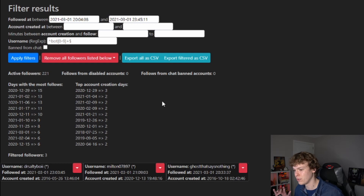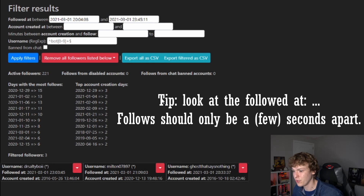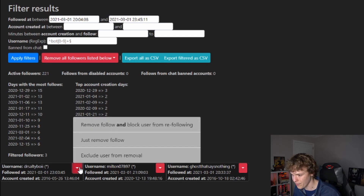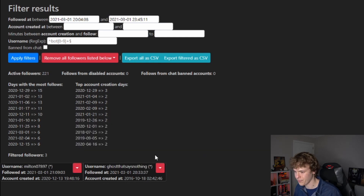Then you want to apply filters. Normally, if you know the exact moment, you'll see an entire list. If you are quite certain that everybody in that list is a bot, you can just press 'Remove all followers listed below.' However, if you are not quite sure — for example, if one person is real — you can just click on their name and then 'Exclude user from removal.' If you're 100% sure it's only bots in the list, you can click 'Remove all followers listed below' and it will all be deleted.